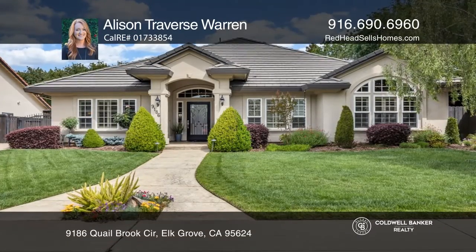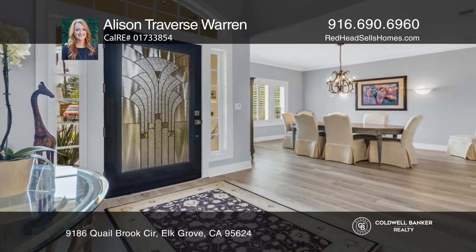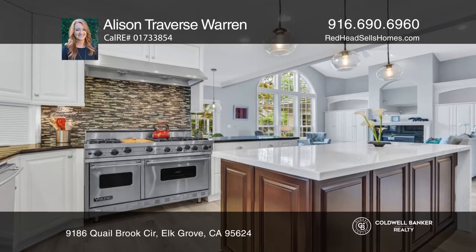This beautiful custom single-story features an elegant great room with a kitchen boasting a custom fridge, six burner Viking range, quartz countertops and an island.